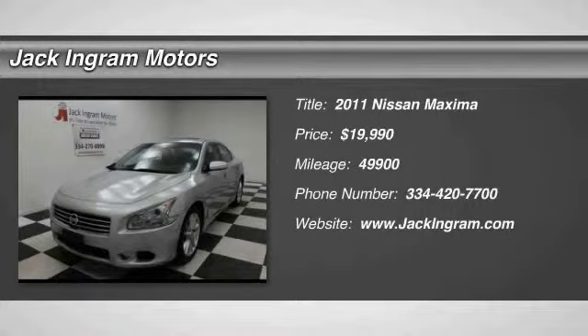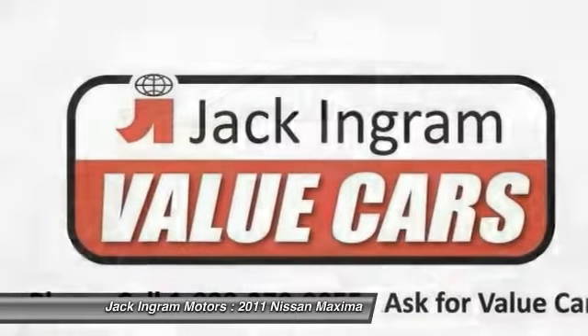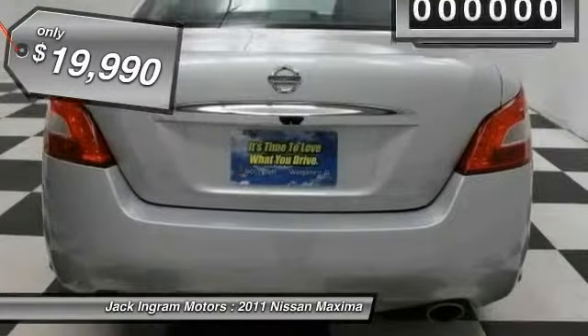2011 Maxima. Maxima offers elegance with an edge. The spacious interior provides refined comfort for up to five passengers. Advanced technologies such as Nissan Intelligent Key and Push Button Ignition offer convenience and control, and is priced below $20,000.